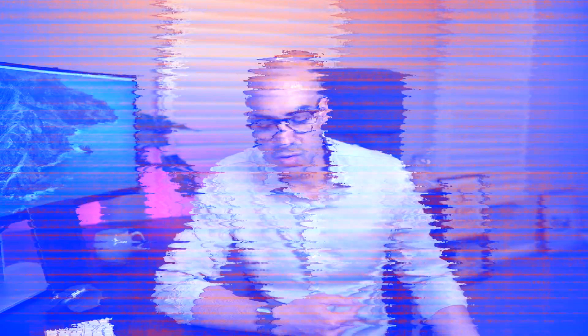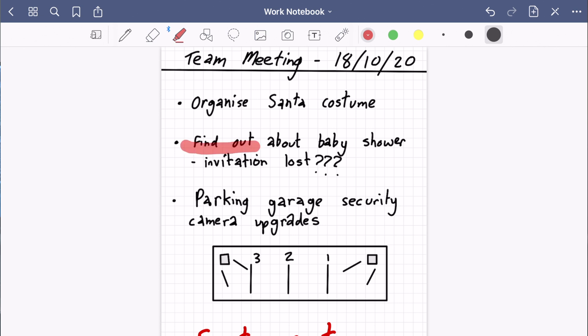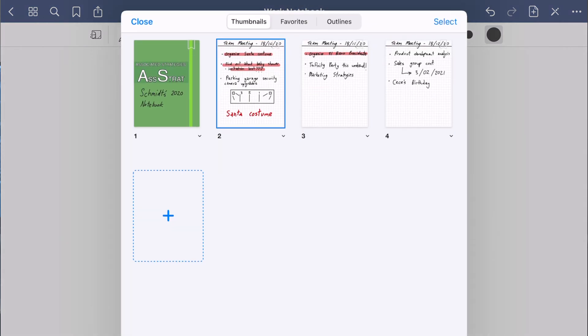I want to show you how I use the highlighting feature to keep track of actions. If I'm in a meeting and an action comes up that I need to do, I highlight it in red so that later, back at my desk, I can scan through my notebook and see if there's any red. If you tap on the four-square icon it brings up all your pages in a thumbnail view — a really easy way to scan through and spot where there's red, which in my system signals an action for me.